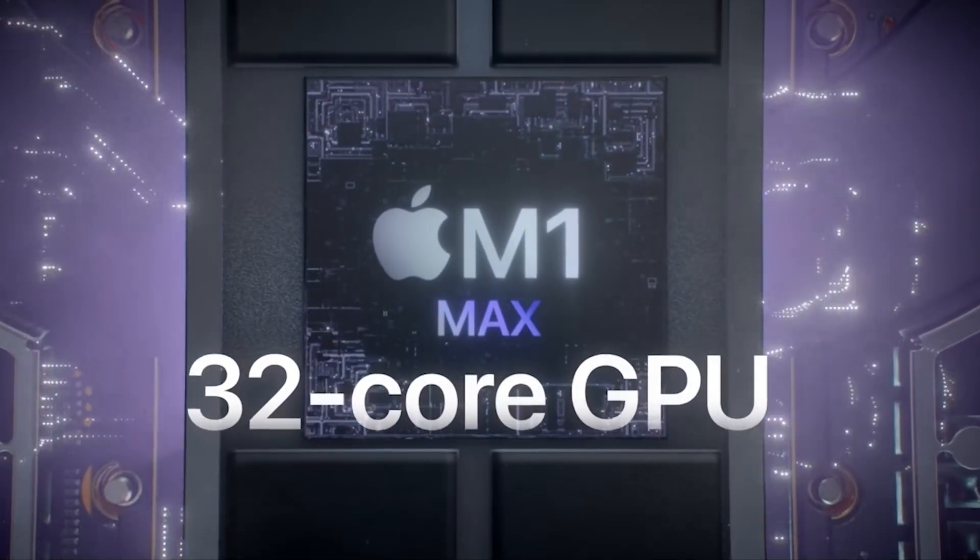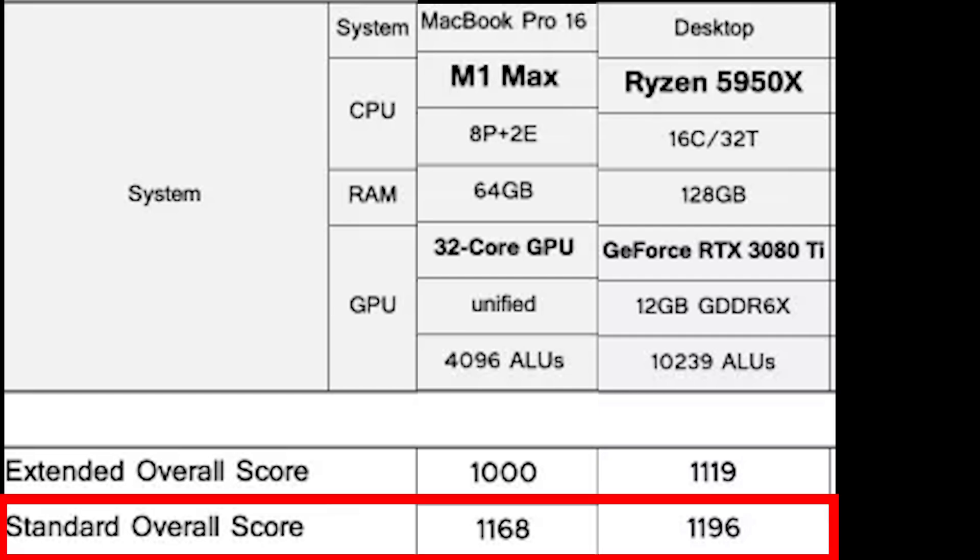Before we begin, a quick note about the Mac versus PC debate. I think if you're using Adobe Premiere, you're going to be much better off using a PC, because you can throw a lot more hardware at the problem of Adobe Premiere being inefficient. But wait — there are the new MacBooks equipped with the M1 Pro or M1 Max that, according to Puget Systems benchmarks, perform just as well as a high-end desktop PC.